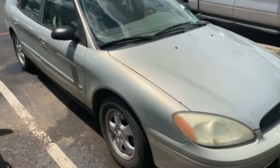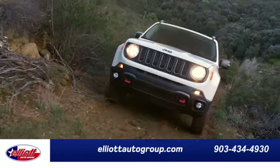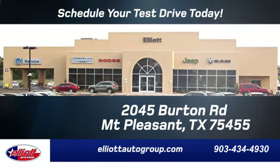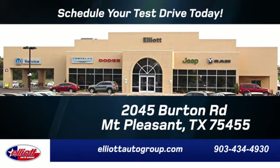Ford is America's best-selling vehicle brand. See it for yourself when you take it for a test drive. Elliott Auto Group — we don't do things the old way, we do them the right way. Schedule your test drive today. We are located just off I-30 on Burton Road in Mount Pleasant.